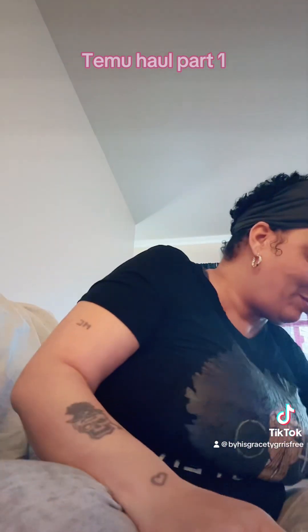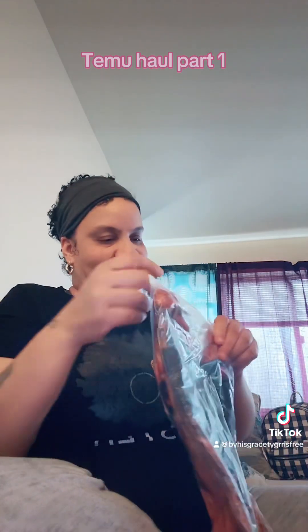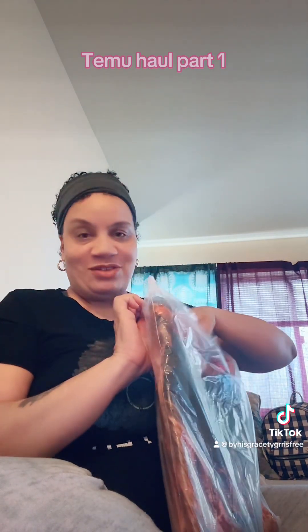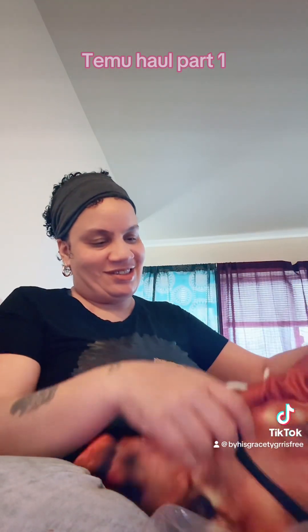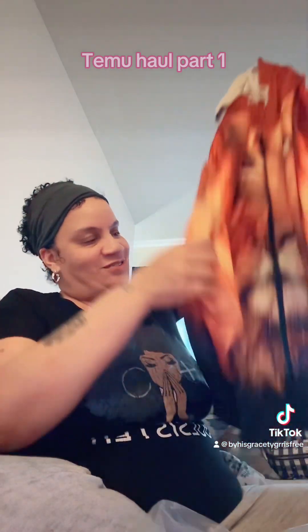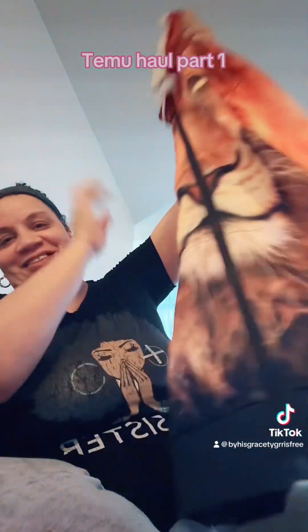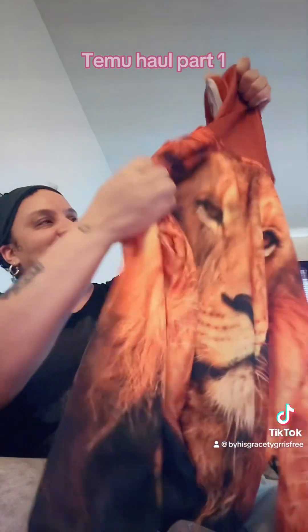And the next thing I ordered was this hoodie sweater for my friend, and it's a lion — because here's Aaliyah. I like it.